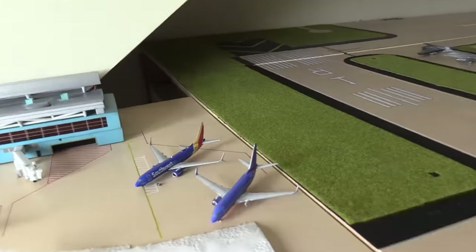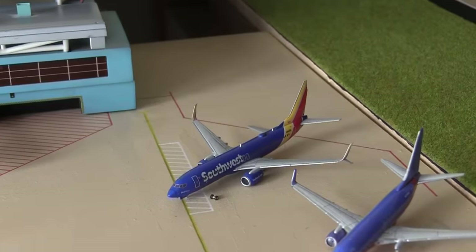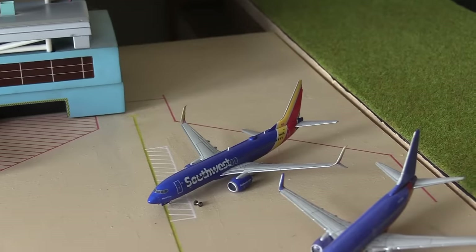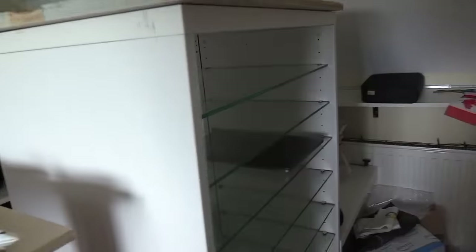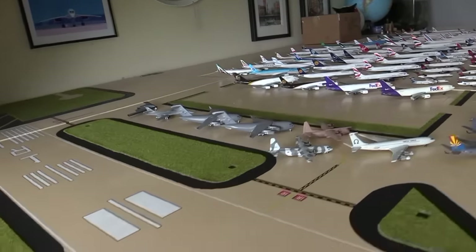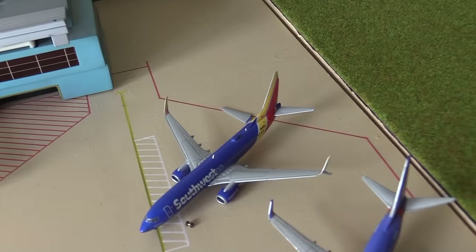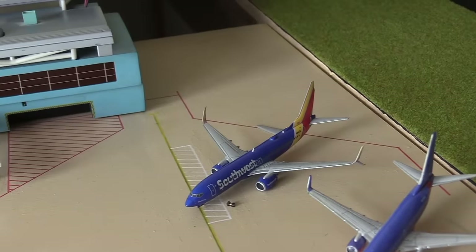Now we're going to move on to the damaged ones. Here is that Southwest 737 — not Max 8, 800. What happened to this is completely stupid. Basically this is where I keep all my planes on this shelf, and when I was taking the planes out I was getting one that was further back, and the plane hit this one and it fell on the floor. I am still trying — I'm staying positive, I'm going to try and fix it. I've got all the pieces — the wheel and the back thing. I'm going to try and fix it.